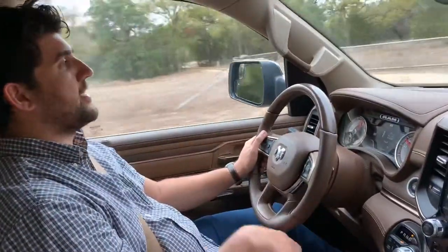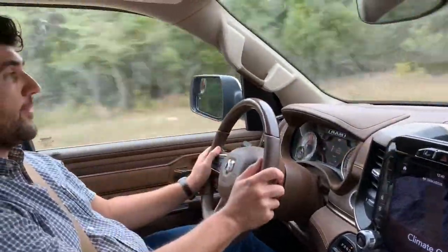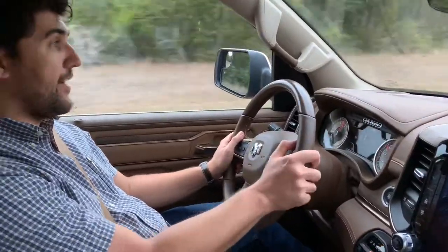You fill it up once and just keep going and going. With a projected range of up to a thousand miles on one tank, you can definitely do that.